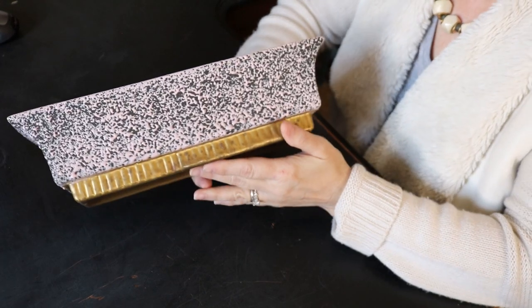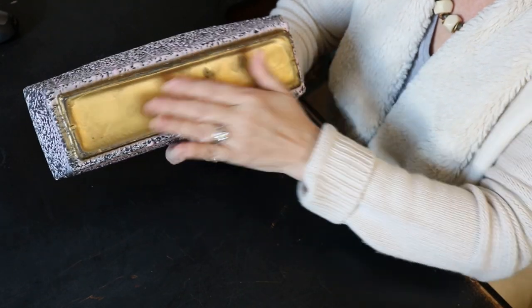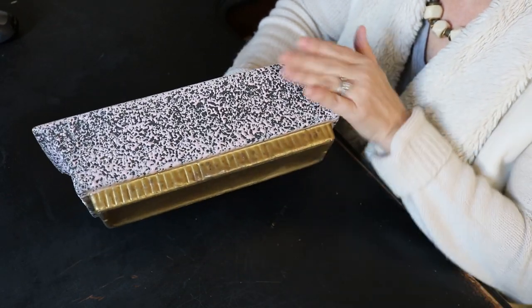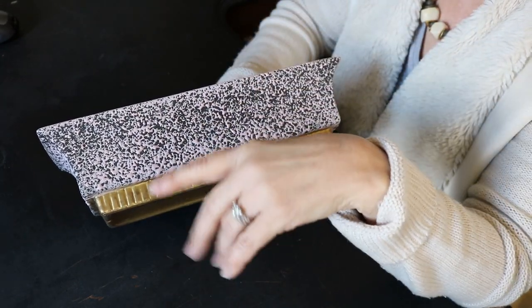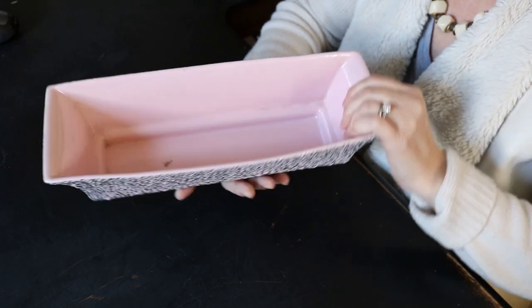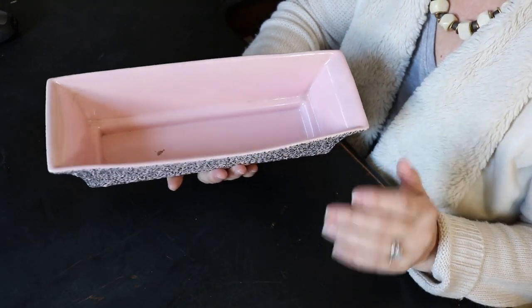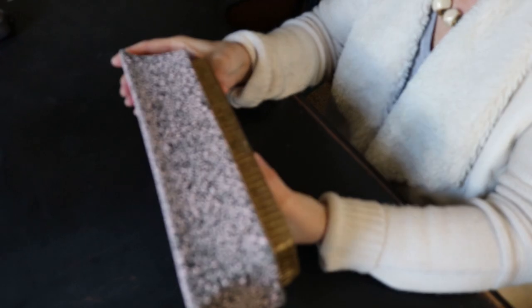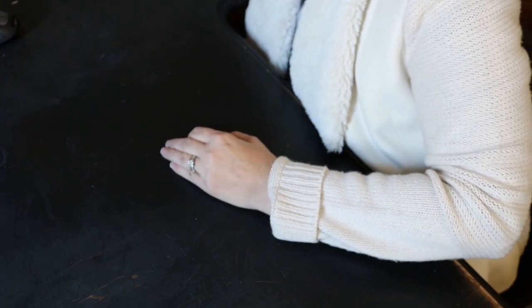One more ceramic piece before I forget. I found this — I believe it's the second one of these I've found. It's Shawnee. It is, of course, a planter. It is marked on the bottom. It's got this brushed gold look, ribbed base, and then that splattered pink on gray look that was ever so popular during the mid-century modern period. Pink inside. And this is just a wonderful piece. No chips, no cracks, nothing on the sides — any damage whatsoever, which is very rare to find.